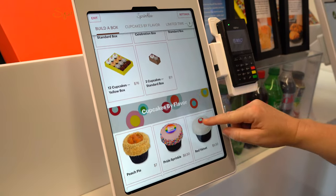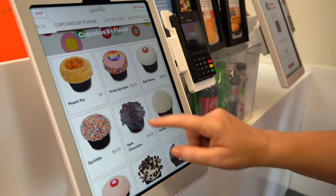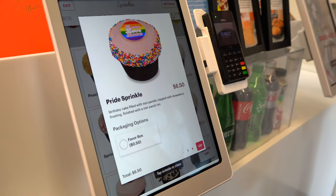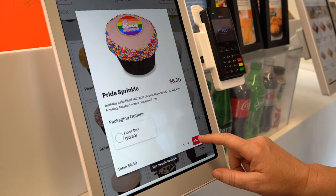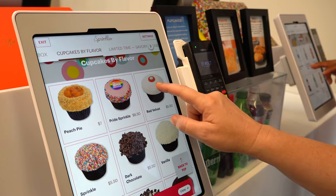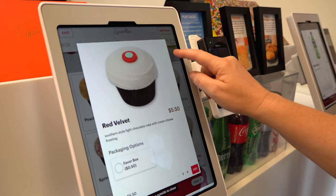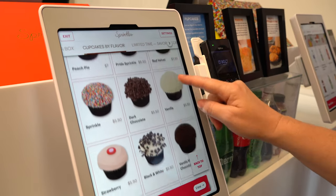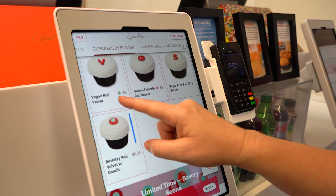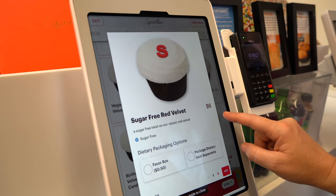Everything you order in here is actually a mobile order. Here's the Pride Sprinkle — that's what we want. They do have vegan options, gluten-free, sugar-free. The sugar-free option is a little scary. Let's just go with the Pride cupcake.